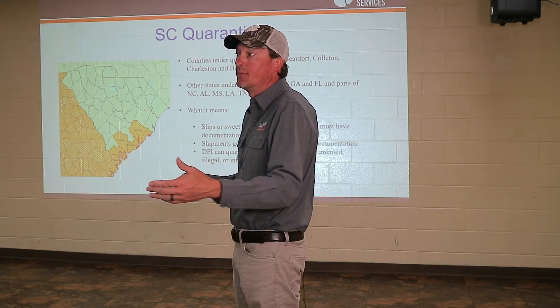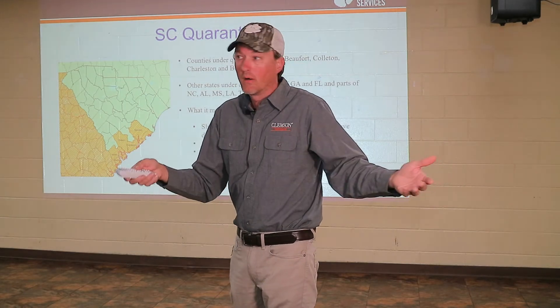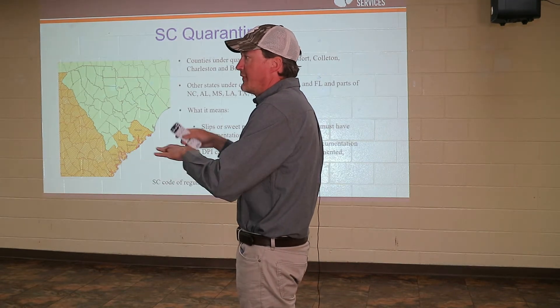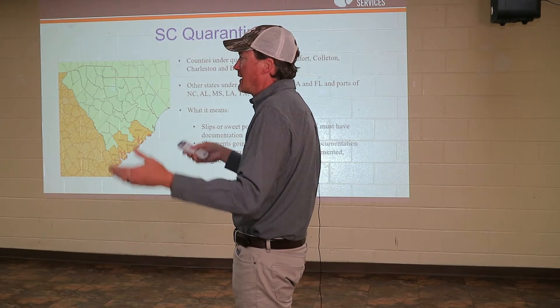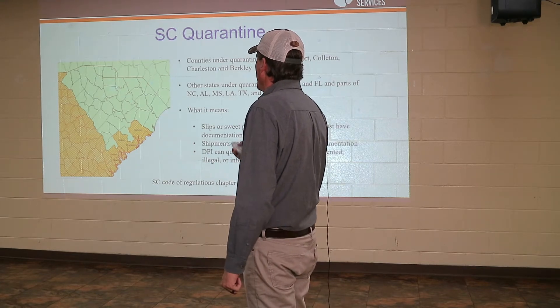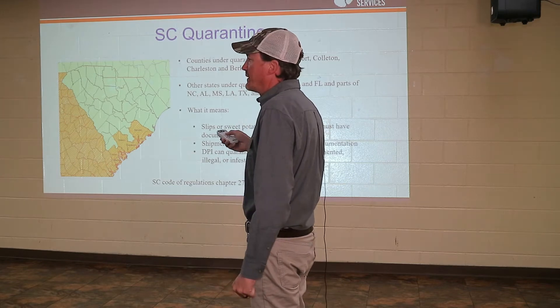We get a lot of input from the agricultural community and from extension. It's a game trying to figure out what benefits everybody — we've got to protect everybody but also protect our interest. So what we do is set traps every year on every sweet potato field that we find.